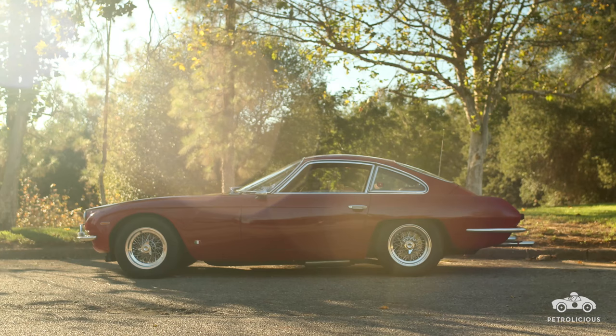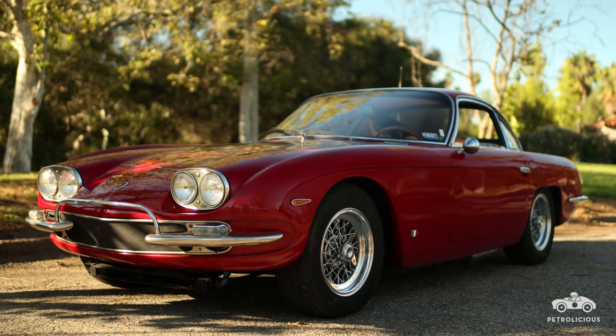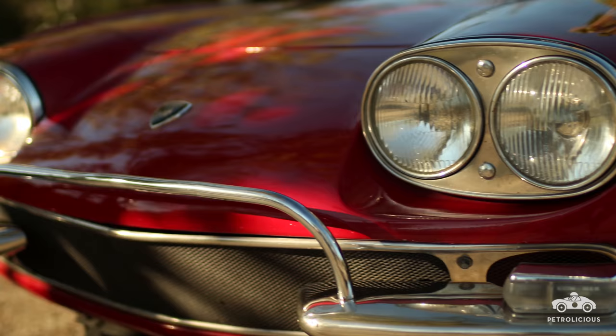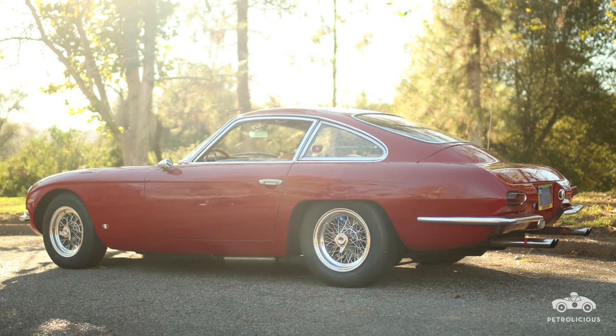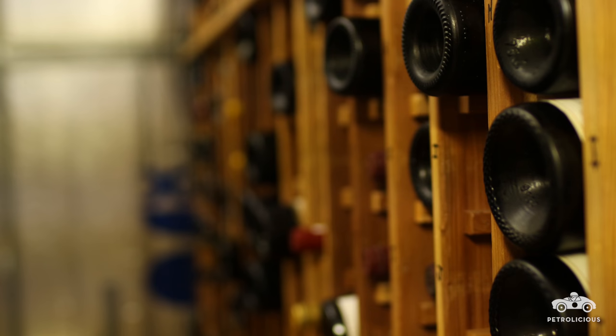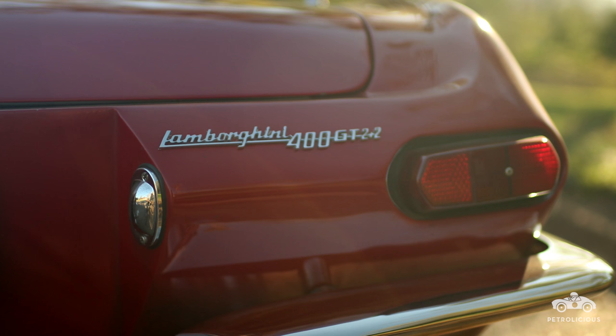They sold the 400 GT all the way through 1968, with two production lines running — the Miura was also being built at that time. One year at Monterey we had five of these lined up on the grass and found something different in every single car; no two were alike. The production line was really something back then — they had wine at lunch, brought their own bottles. I've been in the factory from those days; it was all Italian, 100%. Hopefully you got a car built by everybody before lunch.